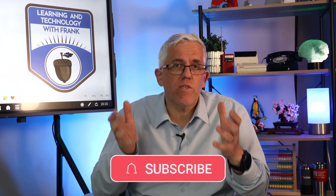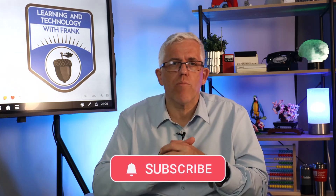Don't forget to hit the like and subscribe button so you don't miss any videos on how we can use technology to learn, teach, and be more productive.